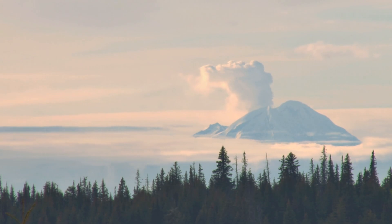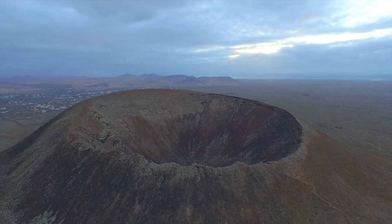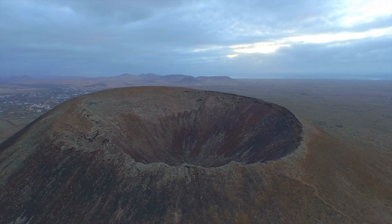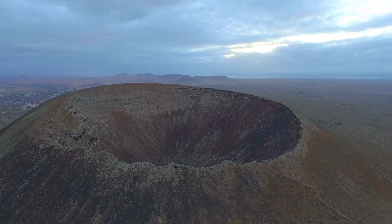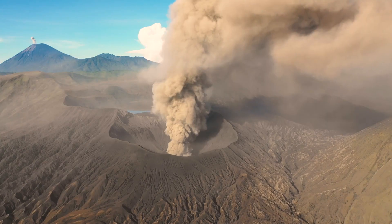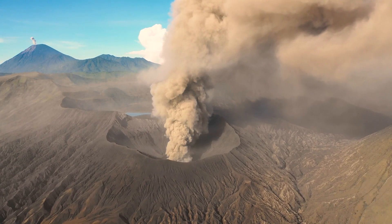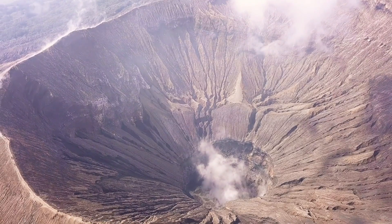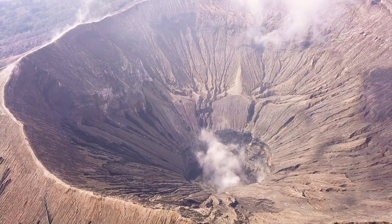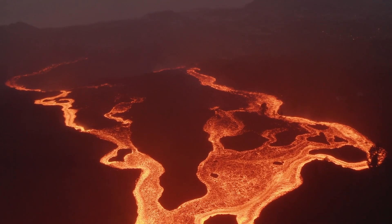Volcanoes come in different shapes and sizes, each with its own unique characteristics. There are mainly three types: shield, cinder cone, and composite or stratovolcanoes. Shield volcanoes, with their gently sloping sides, resemble a warrior's shield lying on the ground. These giants are formed by lava flows of low viscosity — that means the lava is runny, spreading over large areas.